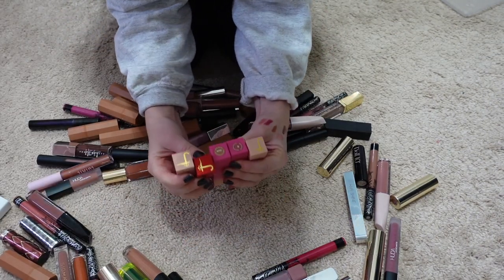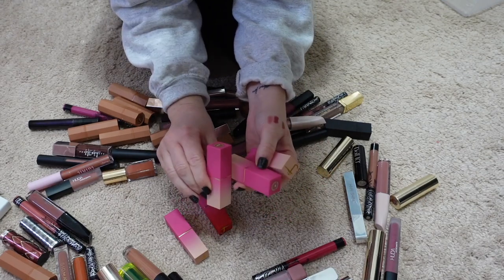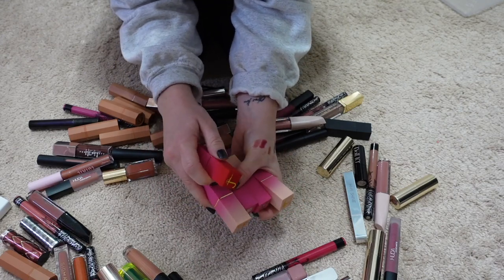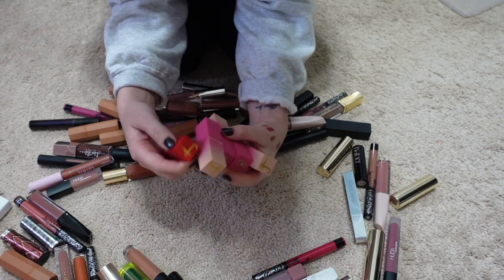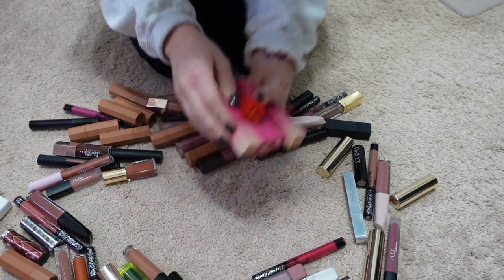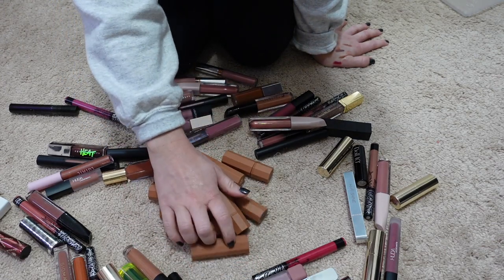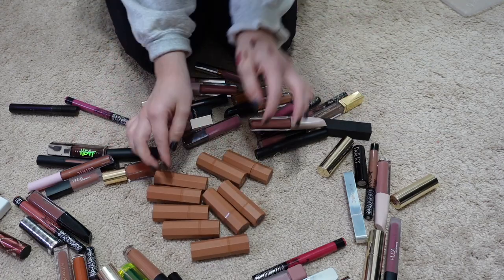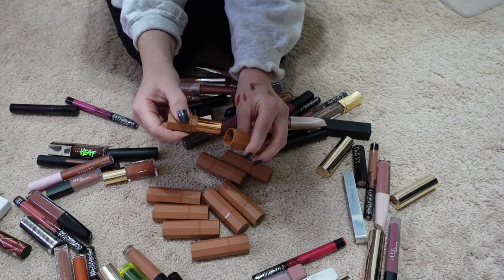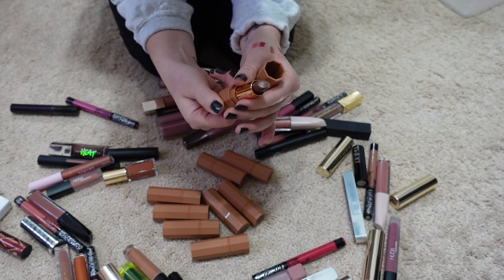Here are my Juvia's Place lipsticks — they're super nice, but between my Charlotte Tilbury and Pat McGrath lipsticks, I just don't reach for these, so I'm passing them along. Here are my Propper Beauty lipsticks — I love this brand. They came out this past year with more pinky colors and I love them. I'm going to go through and pick out the shades I know I'll actually get use out of.